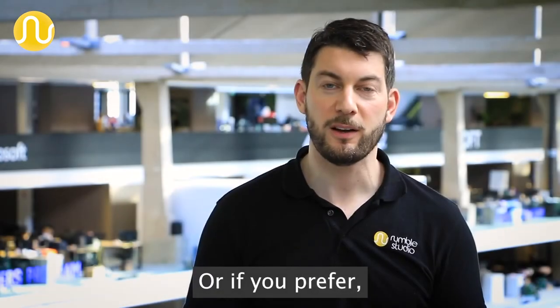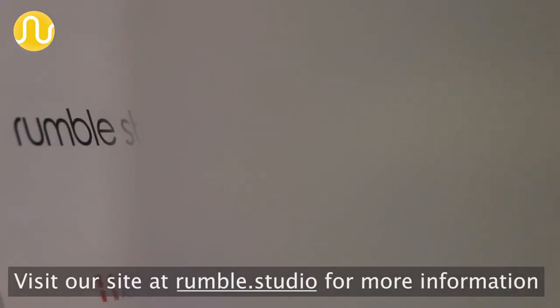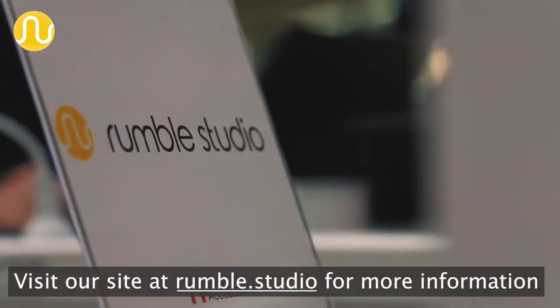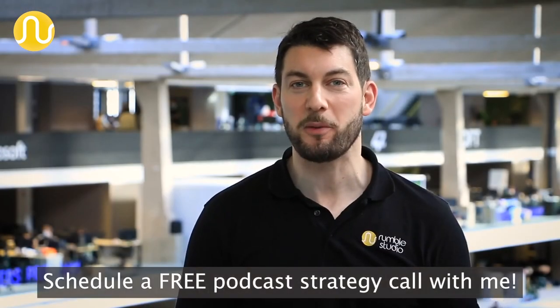Or, if you prefer, we can take care of everything with our done for you service. Visit our site at rumble.studio for more information. Need a demo? Schedule a free podcast strategy call with me.